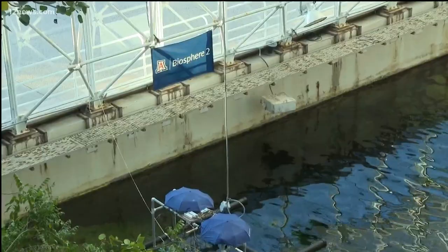Biosphere 2 is not only a hot spot for science and research, it's also a tourist destination. More than 3 million travelers have visited here in the past 30 years. Coming up next, I'll tell you how you can make this part of your next family road trip. We're live in Oracle. Now back to you in the studio.